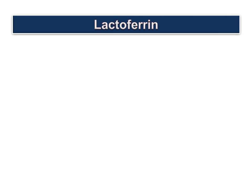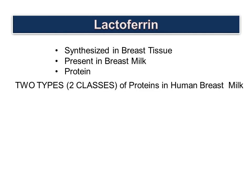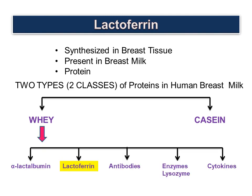Let's understand what lactoferrin is. Lactoferrin is synthesized in the breast tissue. Lactoferrin is present in breast milk and is a protein. There are two types of proteins in breast milk: whey protein and casein protein. Lactoferrin is a component of the whey protein of the milk.